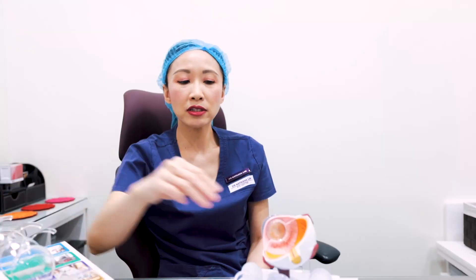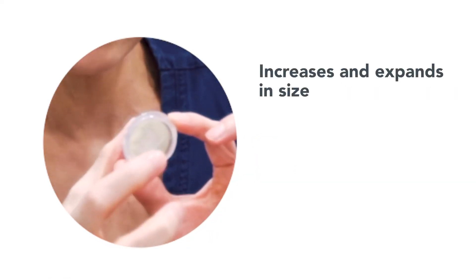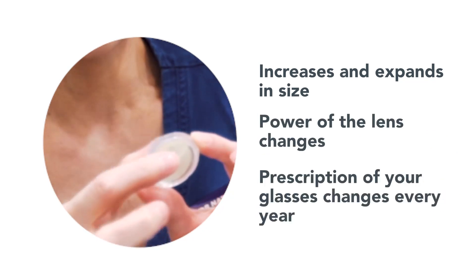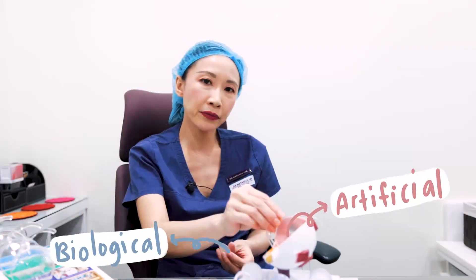Whereas the biological lens, if you were to leave it in the eye, every year as you age, the colour gets cloudier and cloudier and it increases in size — it expands, and therefore the power of the lens changes, changing the prescription of your glasses on a yearly basis. But once you've replaced the biological lens with an artificial lens implant, the artificial lens implant will never change in its power, and hence the refractive power of the eye will remain stable for life.